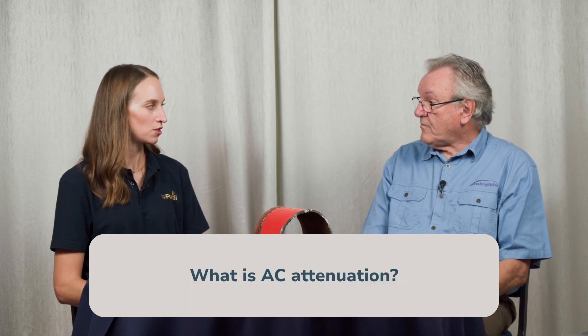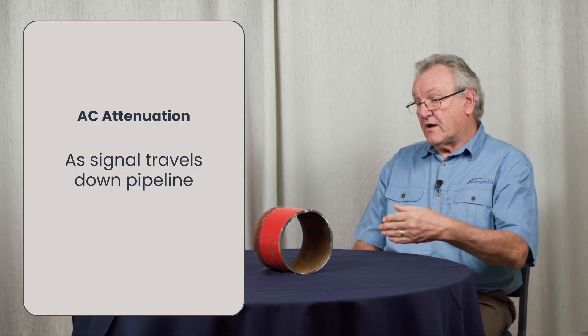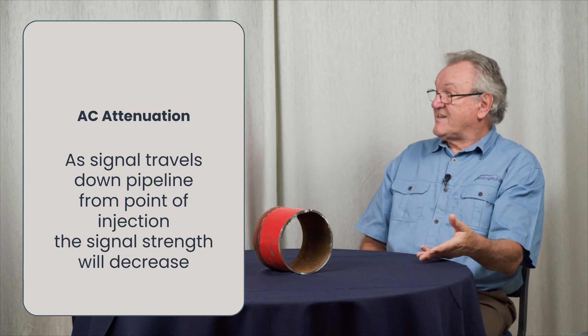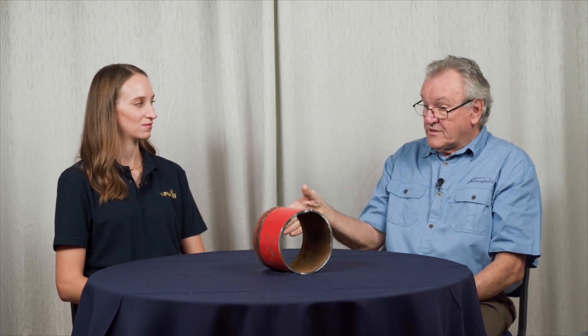AC attenuation means decrease in intensity. As the signal travels down the pipeline from its point of injection, the signal strength will decrease — it will attenuate. By measuring the level of attenuation, you can pick up anomalies in the pipeline. If you had a completely uniform pipeline with a completely uniform coating in completely uniform soil and you injected a signal, you would get a long, smooth gradient of signal strength — in other words, a constant rate of attenuation. It gets smaller and smaller at a constant rate.